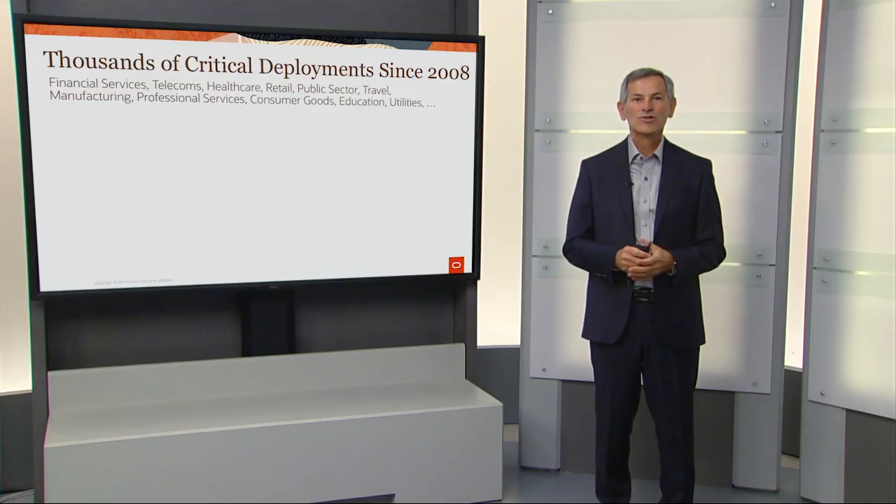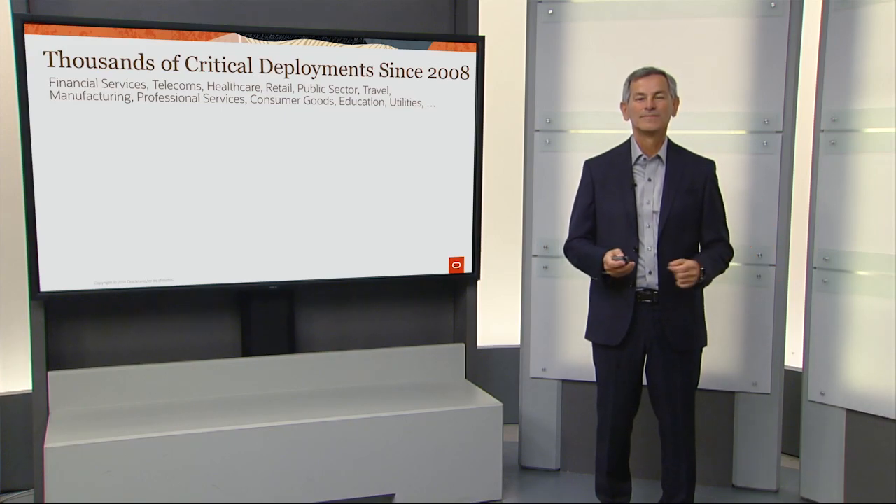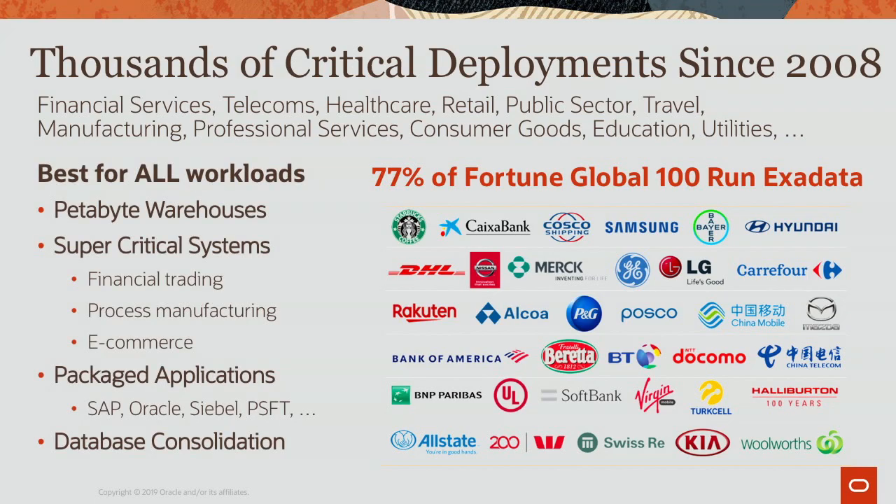Exadata has been on the market since 2008, and it's deployed in every industry vertical. Today, over 77% of the largest companies in the world run Exadata. It is used for all kinds of workloads, from petabyte warehouses to the most mission-critical systems in the world, to the largest packaged applications in the world, to huge database consolidation environments.